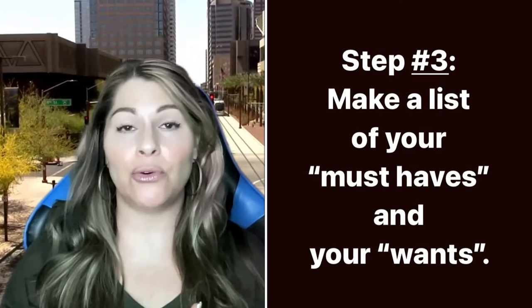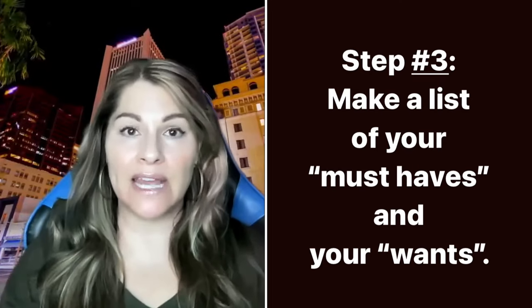Step number three when purchasing a home out here in Phoenix, Arizona is make a list of your wants and your must-haves. There are things you absolutely can't live without — maybe you have to have a garage and no carport. Maybe you'd like a pool but don't have to have one. Or a two-bedroom with a loft would be okay, but a three-bedroom would be ideal. Or it has to be a four-bedroom because you have two children, a husband, a home office, and a home gym. Make that list, and just know it's probably going to change.